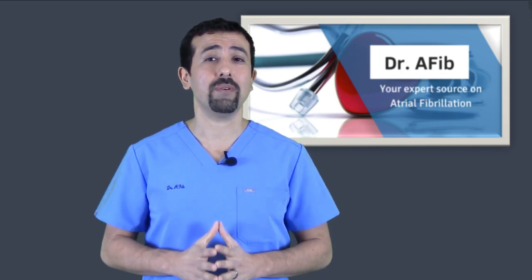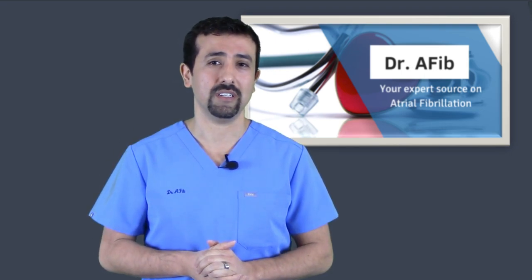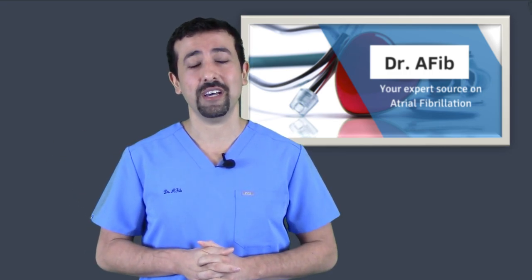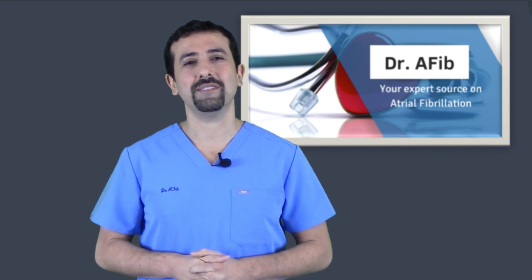For many people, a cardioversion can be a very successful treatment option to provide rapid relief for symptoms from atrial fibrillation. It's not nearly as dramatic as the videos you see on YouTube when done in a nice controlled setting with adequate pain and sedation management. Thank you for visiting this video segment for Dr. AFib. I'll see you next time.